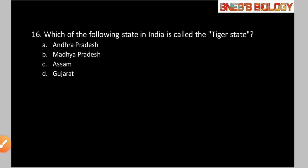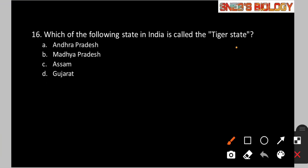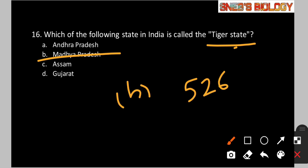Question number 16: Which of the following states in India is called the tiger state? Option A: Andhra Pradesh. Option B: Madhya Pradesh. Option C: Assam. Option D: Gujarat. The answer is Madhya Pradesh — it is the state which recorded the highest number of tiger count, approximately 526. So option B is the correct answer.